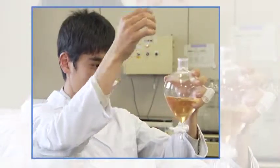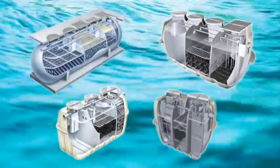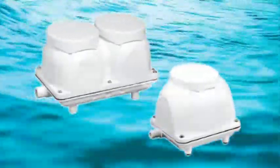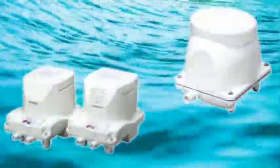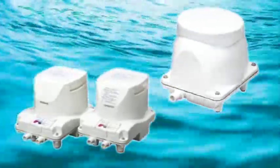FujiClean is a leading Jokaso manufacturer in Japan. Jokaso purifies the wastewater using the function of naturally occurring bacteria. To help the functioning of natural bacteria, FujiClean blowers need to supply air into Jokaso 24 hours a day. FujiClean blowers are compact but ensure the supply of air steadily and quietly.